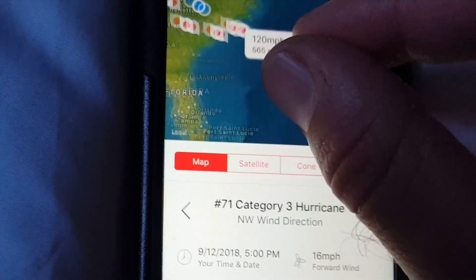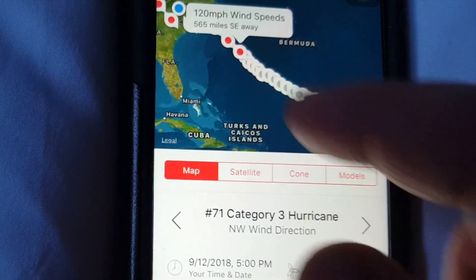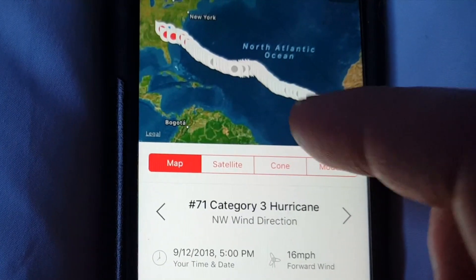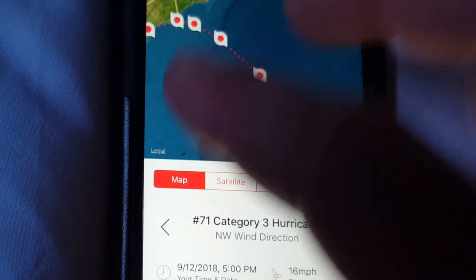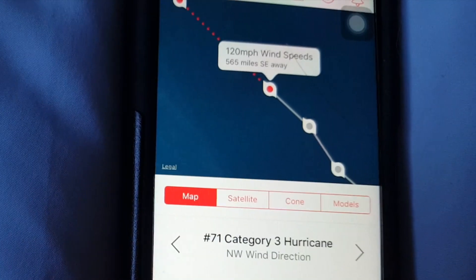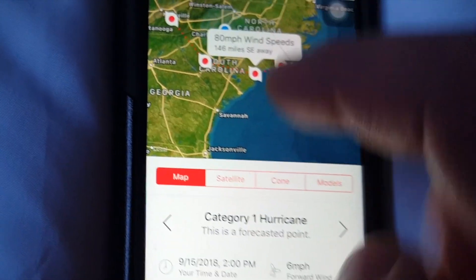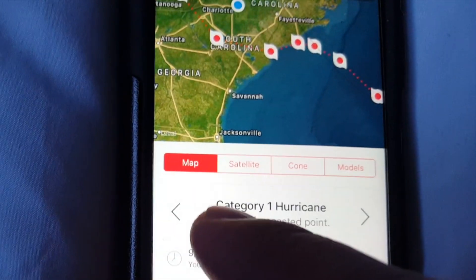It takes us to this interactive screen where you can zoom in and zoom out. You can see the tracking path of Hurricane Florence — it started all the way from Africa and made its way across the Atlantic Ocean, and now it's almost here hitting the coasts of the Carolinas. As of right now, the speed is 120 miles an hour and it's a Category 3 tropical storm. You can see the direction it's moving, and if you tap on the hurricane icon it shows you the speed and everything you need to know.